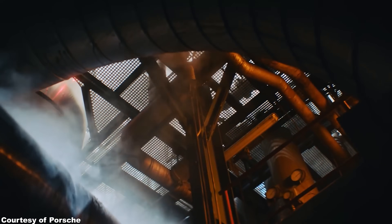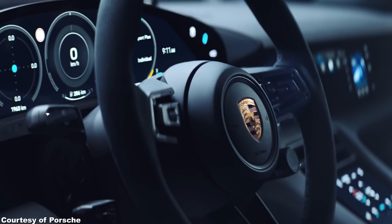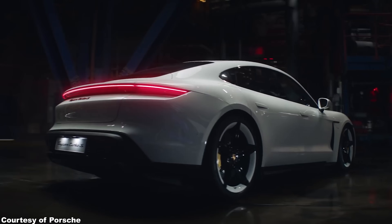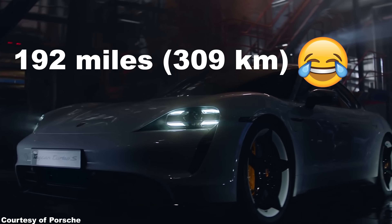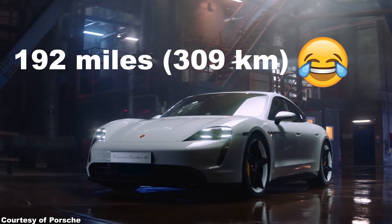The so-called competition — which as we know is only competition by name — is continuing to fail and embarrass themselves all over the place. Now if you thought that the Porsche Taycan base version with its 201-mile EPA range was quite bad already, then brace yourselves. The EPA rating of the Porsche Taycan Turbo S — the highest-spec version — has now been released, and it's an even worse 192 miles. So you get half the range of the top-of-the-line Model S for double the price. Half the range, double the price. Porsche, what are you doing?